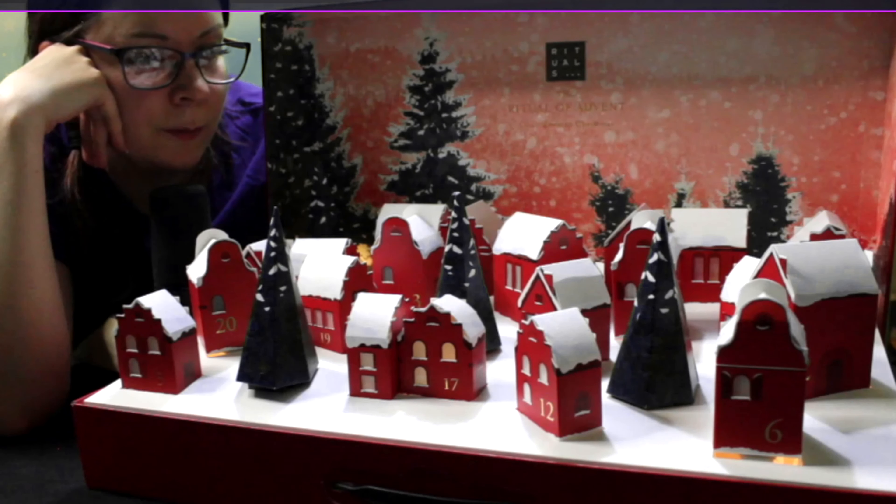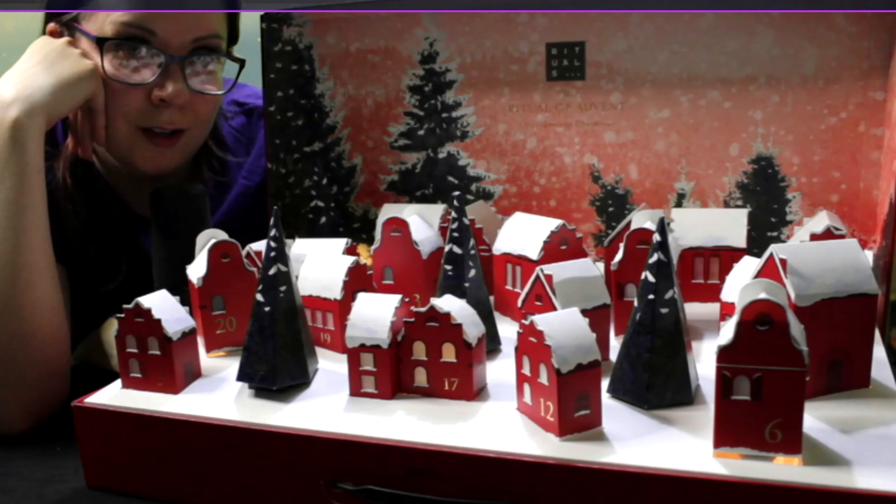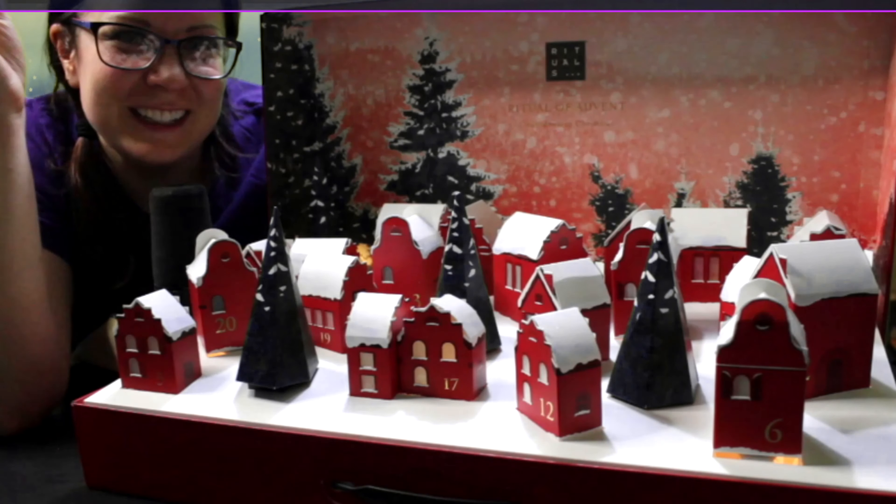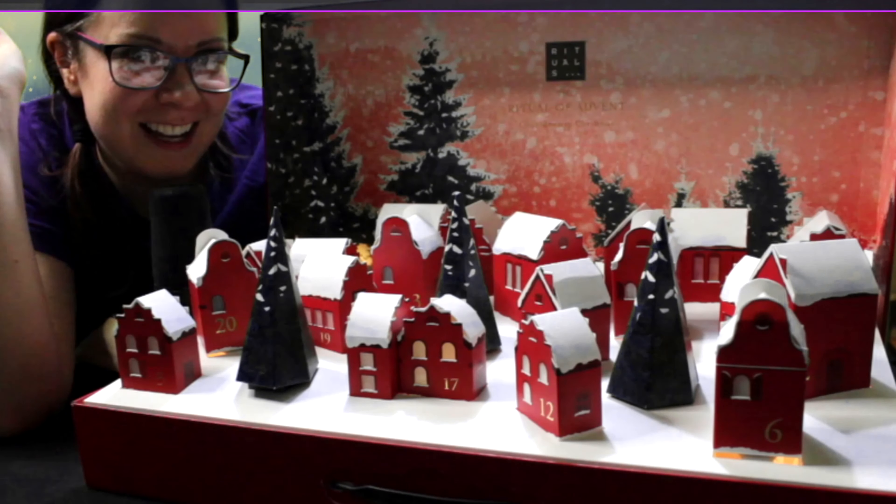So the next time you'll see me with this advent calendar, we're going to start opening it. Thank you so much for watching and I'll see you next time. Bye!